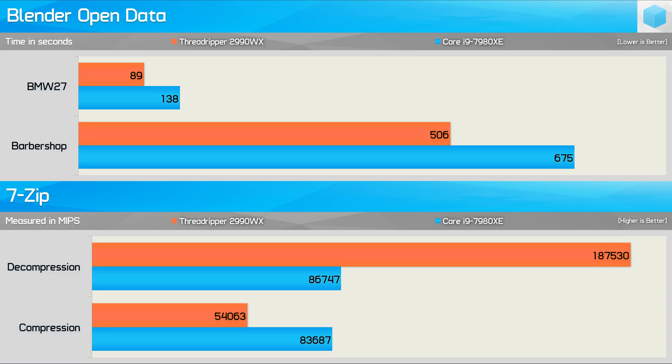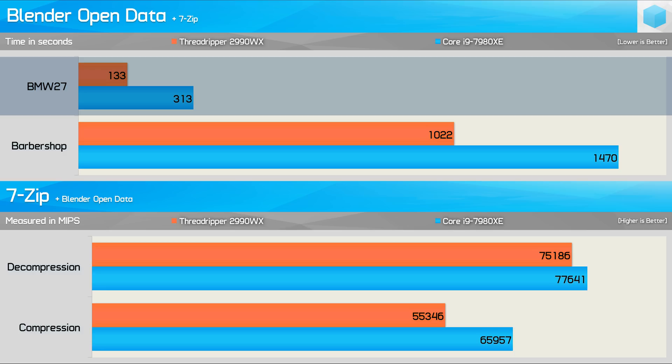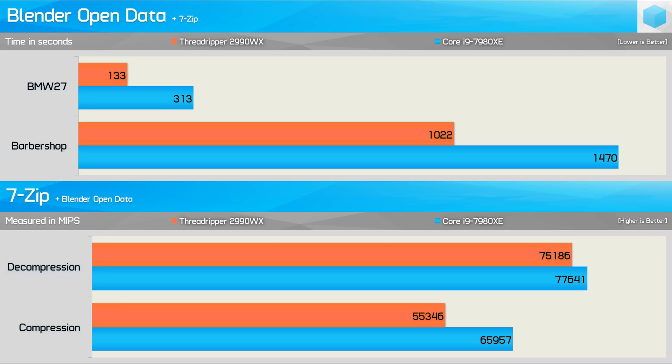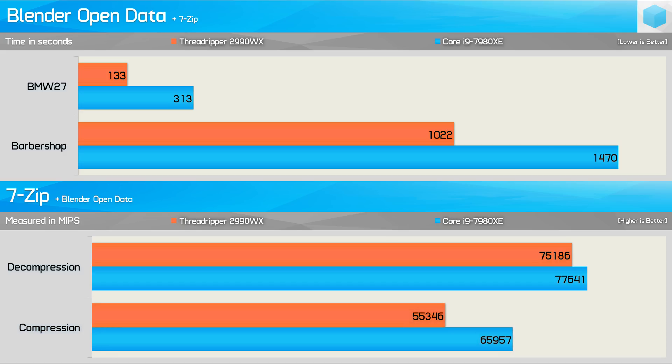Now let's redo these benchmarks with Blender and 7-Zip running simultaneously — 7-Zip on a continuous loop while Blender runs its standard batch of tests. The 2990WX is now 58% faster for the BMW 27 workload and 30% faster for the Barbershop workload. However, 7-Zip performance is less favorable: the 2990WX was 116% faster in decompression previously and is now 3% slower, though the compression deficit shrank from 35% to 16% slower. The 7980XE appears to be prioritising 7-Zip while the 2990WX prioritises Blender — at least within Windows 10.